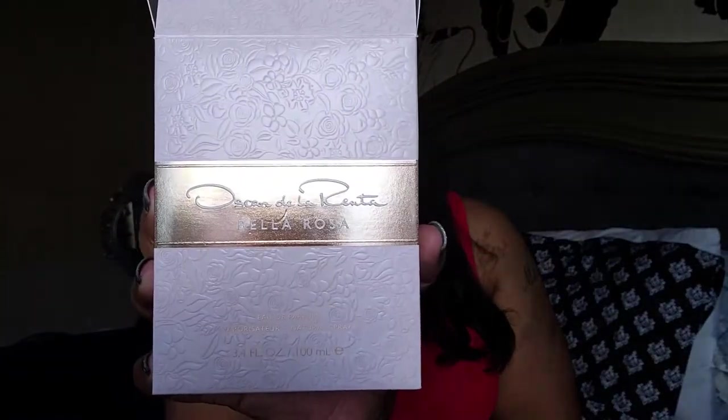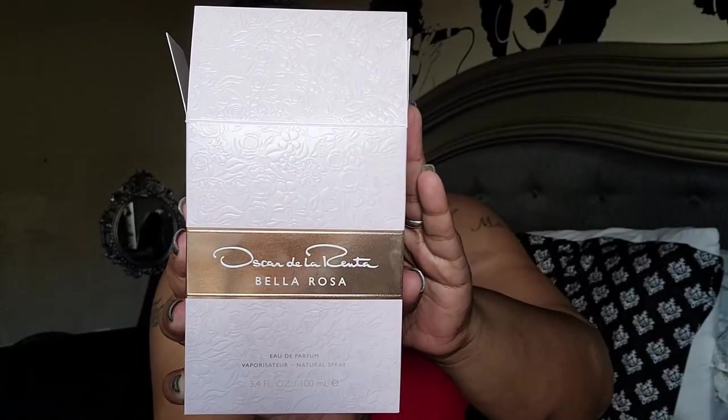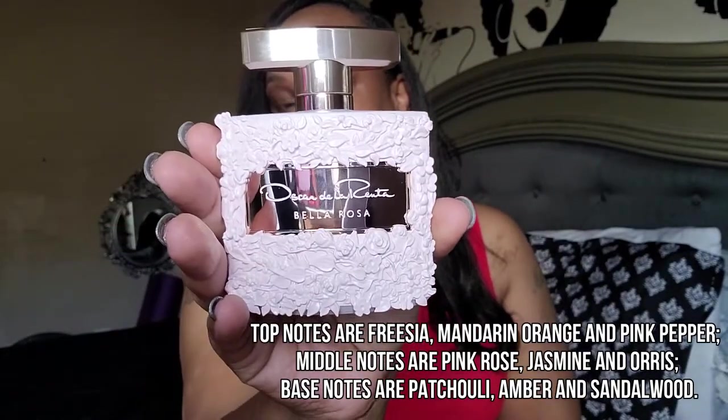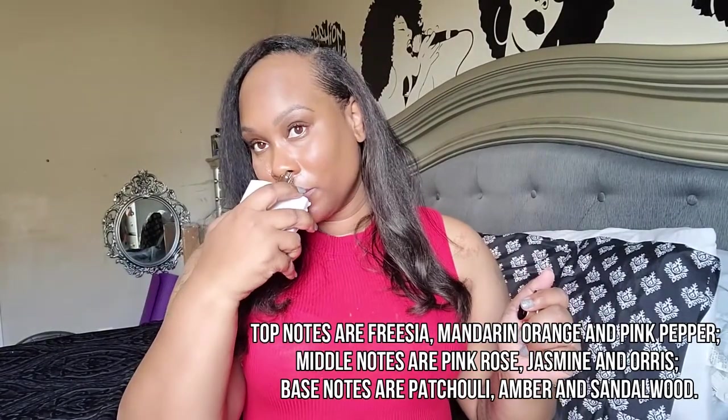The next one is the Oscar de la Renta Bella Rosa — that's what the packaging looks like. This bottle is so fancy, so freaking pretty — I love it. This one is really light, it smells really good. It does kind of remind me of the Marc Jacobs that I already have, but it smells really, really good.